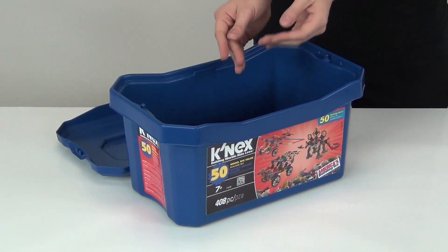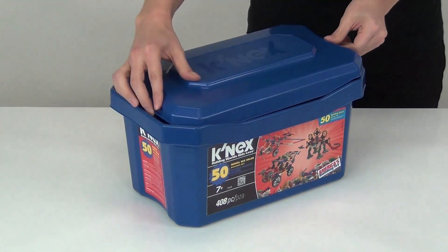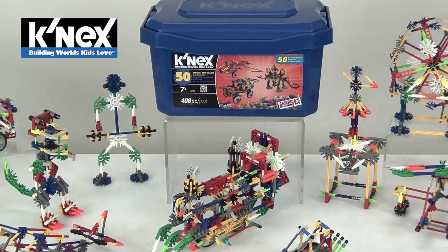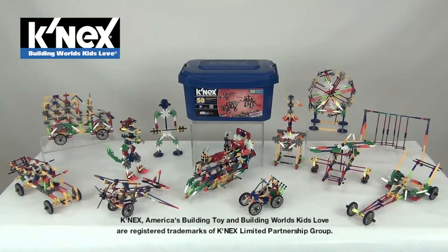Once you are done building, use the convenient tub for easy storage. Plus, all K'nex rods and connectors are made in the USA. Building worlds kids love with the new 50 model big value building set from K'nex.